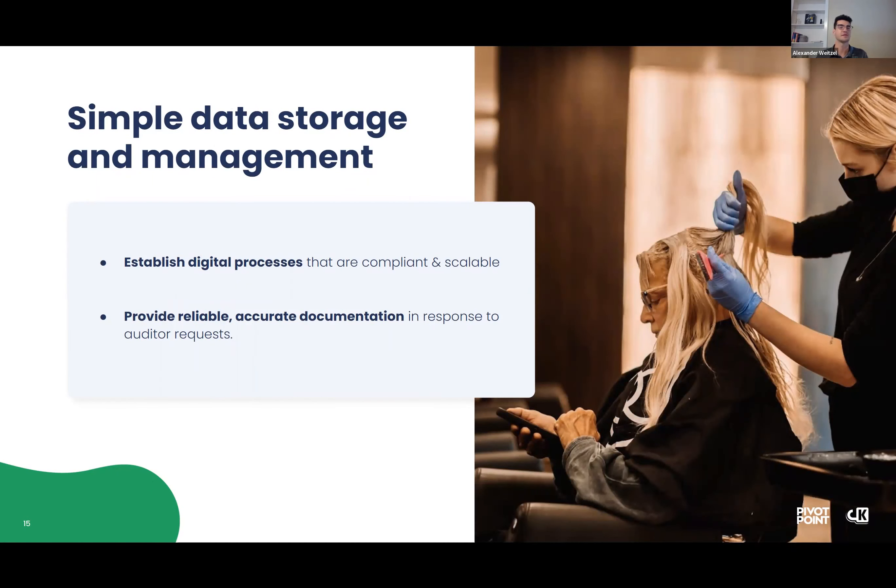One of the last benefits of this Pivot Point integration is simple data storage and management. This process establishes a very compliant and scalable process. The data is accurate and documented, so it can be shared easily across departments. And in response to auditor requests, that data will be really easily found in CourseKey as it comes from Pivot Point Lab.